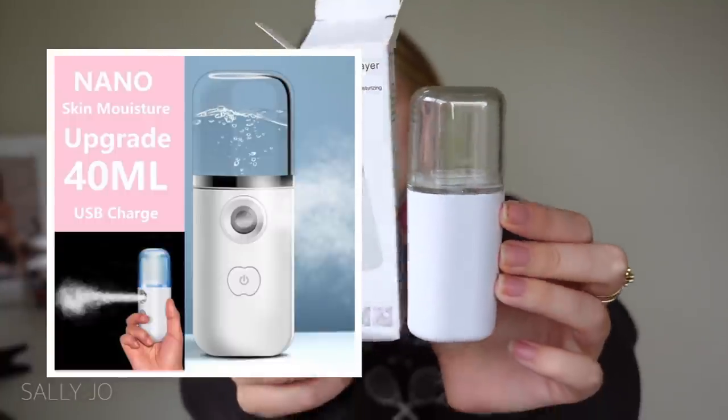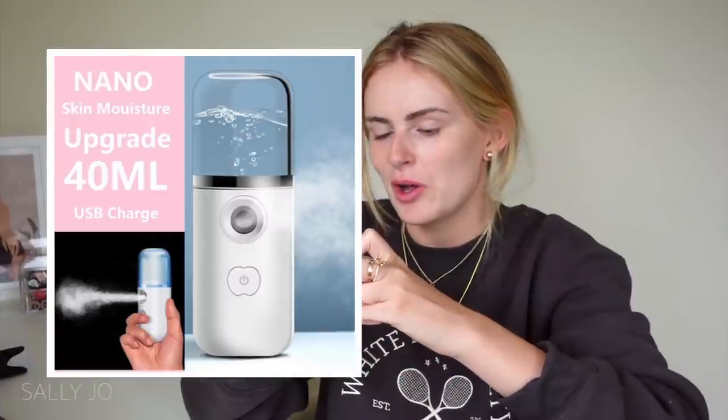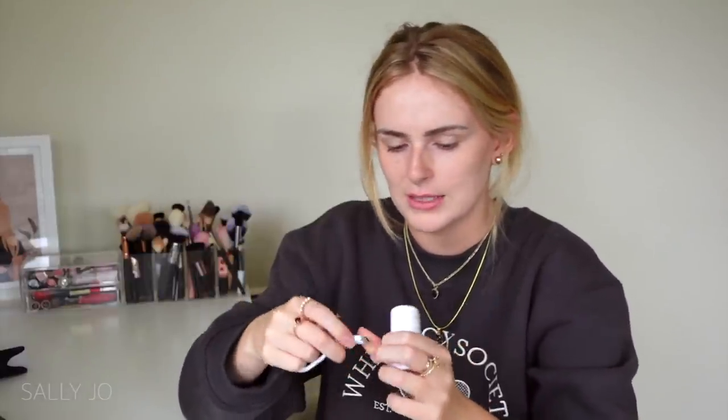Next is a mist sprayer for your face — I thought that was so cool, like instead of a setting spray. Now we're back — it was charging, I've just plugged it into my computer because it's a USB one. Red means not charged, so I let it charge for a little bit. I should have charged it yesterday. It says it comes with a battery so I didn't think it would need charging, but yeah.